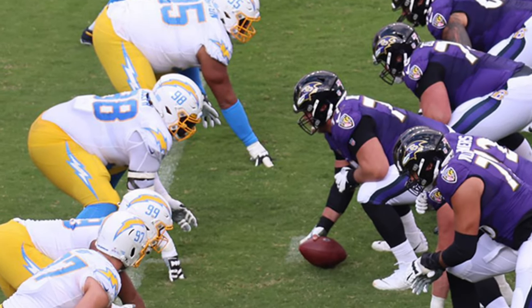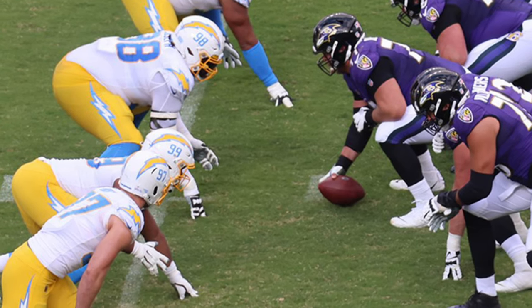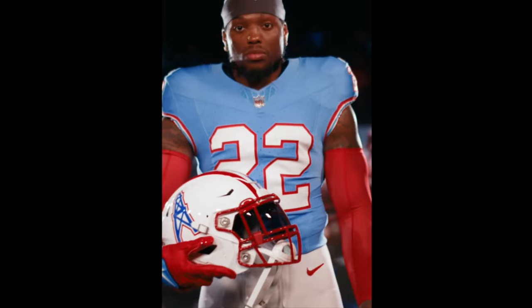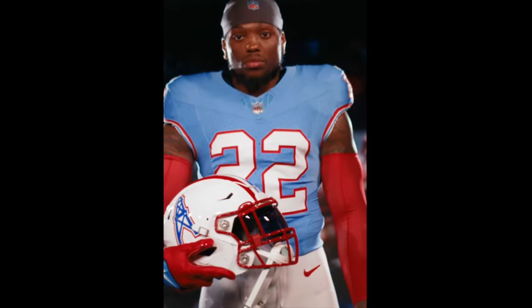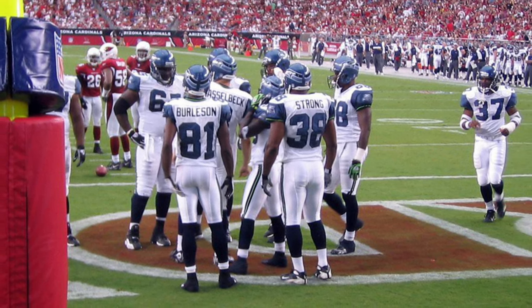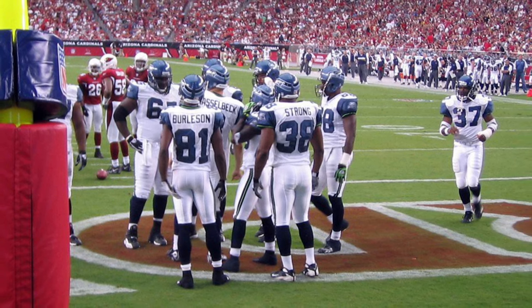For this video, we're going to do the five worst NFL uniform redesigns of recent memory. This is not going to involve any throwbacks or alternate uniforms — we're talking about complete uniform redesigns within about the last 25 years or so. Without further ado, let's get started.